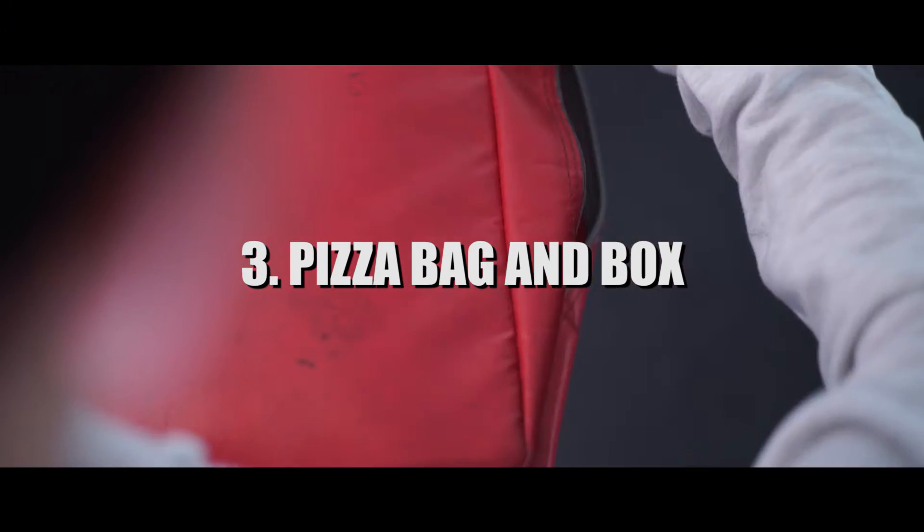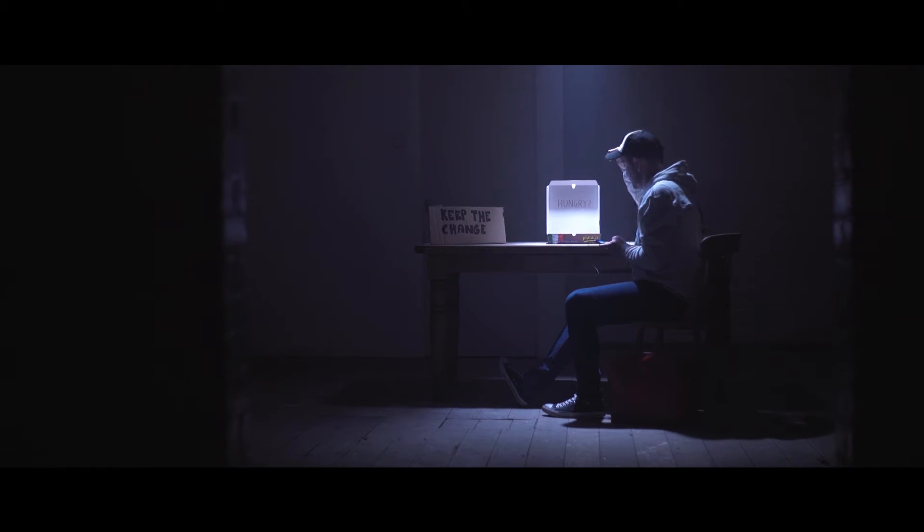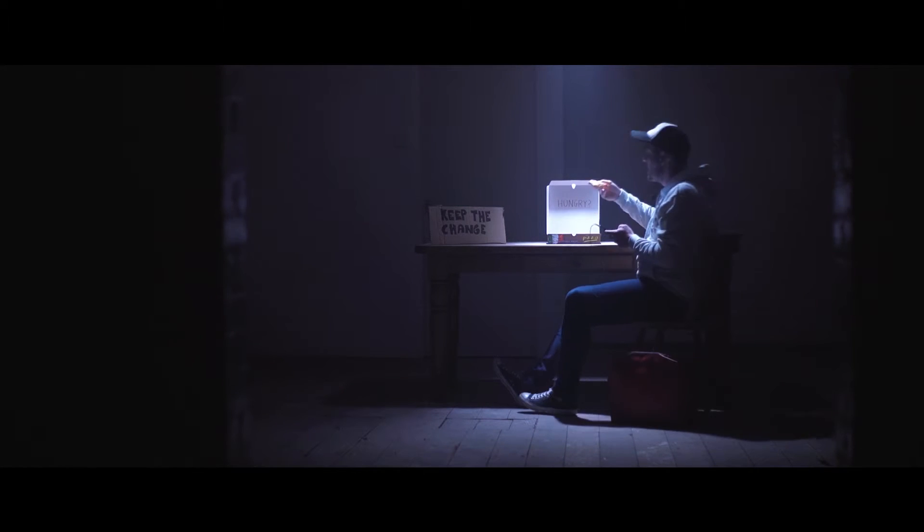The pizza bag and the box. If someone doesn't know by now, they will know exactly what this film is about now they've seen a pizza box going into a delivery bag. It's about pizza.